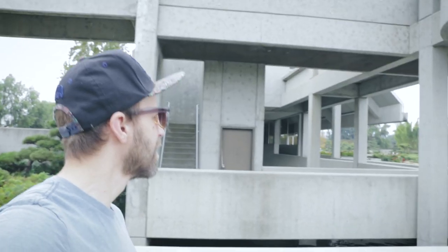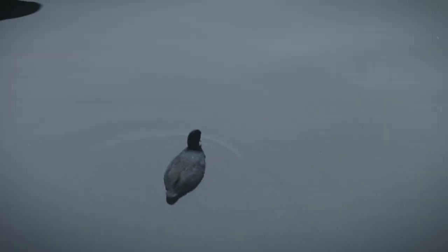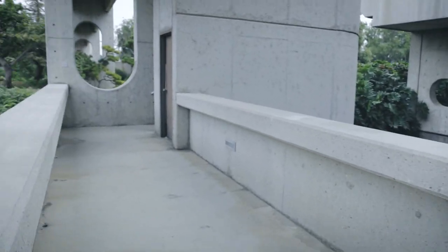It looks like you can go up there — let's go check it out. Viewing tower. What is that? It's a coot. That's a cool sound, little coot. Let's go check out whatever the heck this viewing tower is.